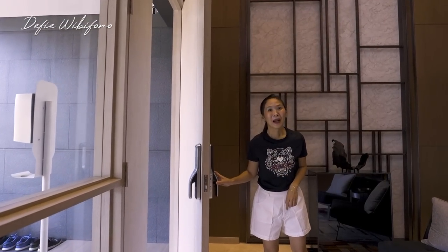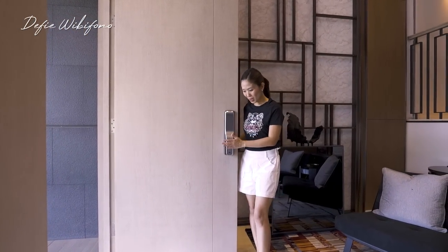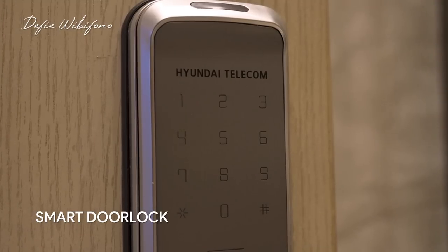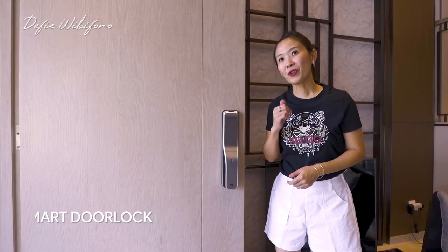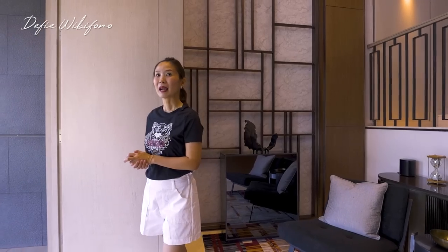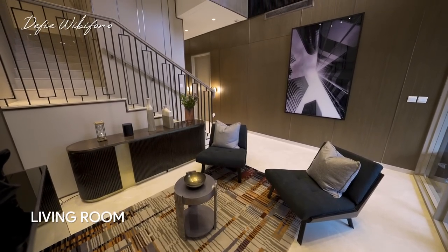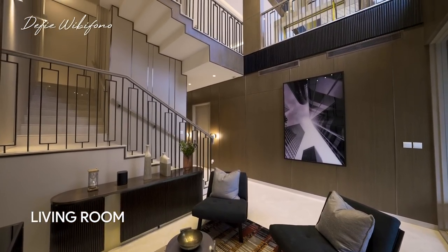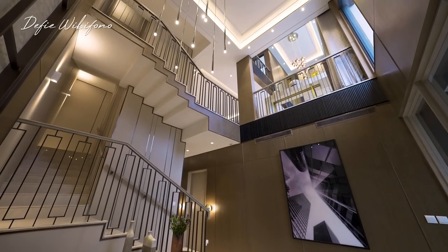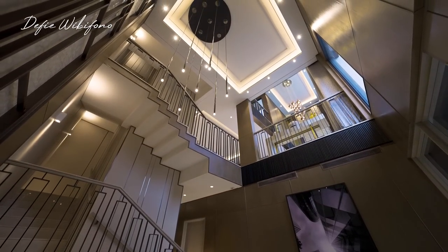Ini adalah bagian pertama dari lantai satu. Untuk pintu utama sudah menggunakan smart door lock dari Hyundai. Kalian bisa gunakan kartu, password, ataupun fingerprint dan tentunya kunci. Di lantai satu selain ada ruang tamu juga sudah ada satu kamar tidur beserta area servisnya. Kamar tamunya sudah memperlihatkan kemewahan dari si rumah ini dan menjaga privasi dari pemilik rumah.